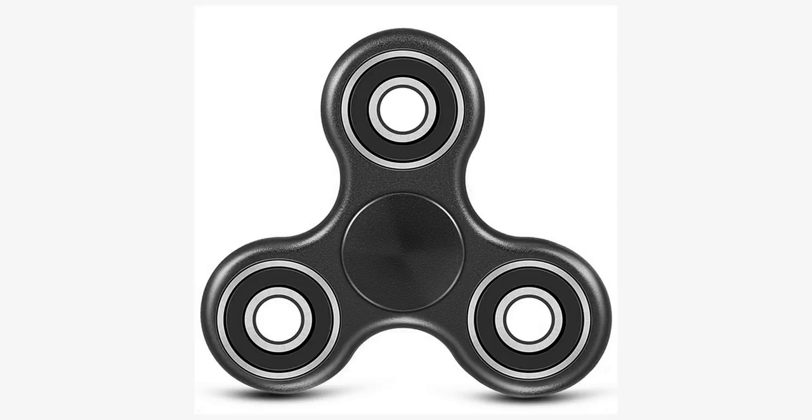Fidget spinners became popular toys in April 2017, although similar devices had been invented as early as 1993.